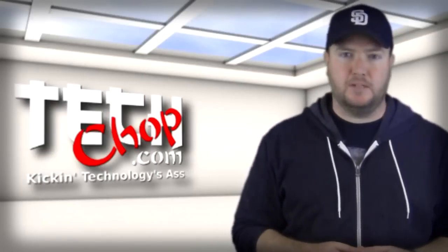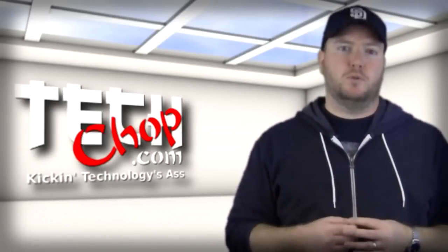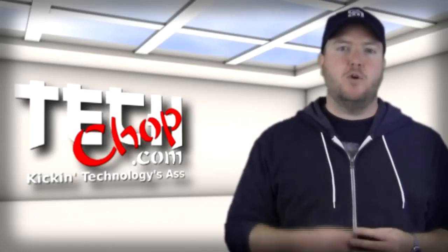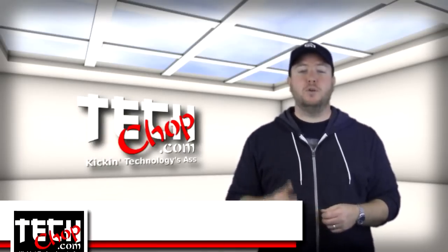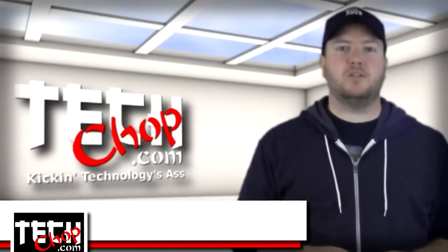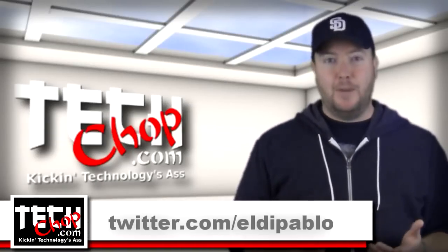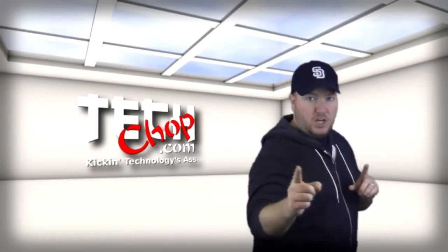I think I've exhausted all my bags of tricks for encrypting data and communications. If you can think of other cool tools, programs, or services that offer some form of encryption, let us know in the comments. Also, if you have any questions about the programs mentioned in this episode, let me know in the comments as well, or shoot me an email at info@techchop.com. Don't forget to check out some of our sister shows on the Tech Podcast Network, and also be sure to follow me on Twitter — I'm at Eldepablo. I'll see you next time for your prescribed dose of TechChop!